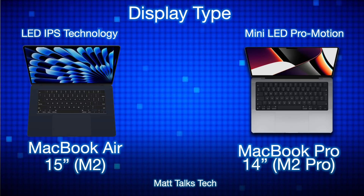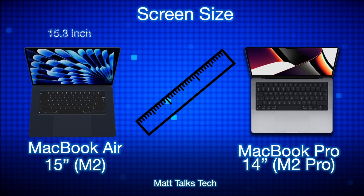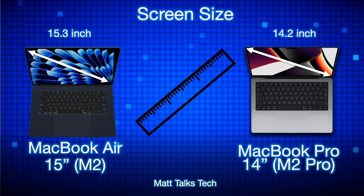Starting with the display type: the MacBook Air 15-inch has an LED IPS display, the same screen technology that's been used in MacBooks for the last seven or eight years. The MacBook Pro 14-inch, however, has a mini-LED ProMotion display — a completely different technology that makes the display clearer and sharper overall.